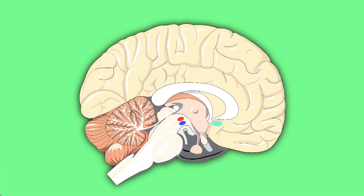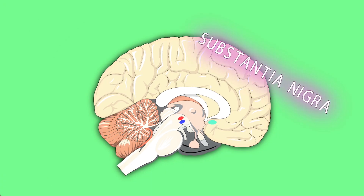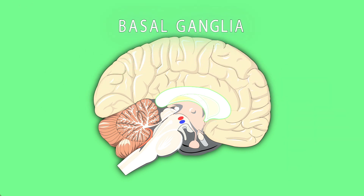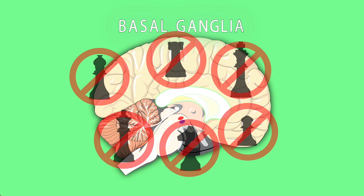Right next to the VTA is the substantia nigra, dopamine hotspot number two. The substantia nigra is part of the basal ganglia, and many of its axons project to the striatum, helping to facilitate movement and learning response inhibition. It's these neurons dying that causes the motor symptoms of Parkinson's disease. The basal ganglia as a whole plays a role in action selection. In a situation where multiple behaviours are possible, the basal ganglia can initiate one of these behaviours by releasing it from inhibition, whilst continuing to inhibit the others.